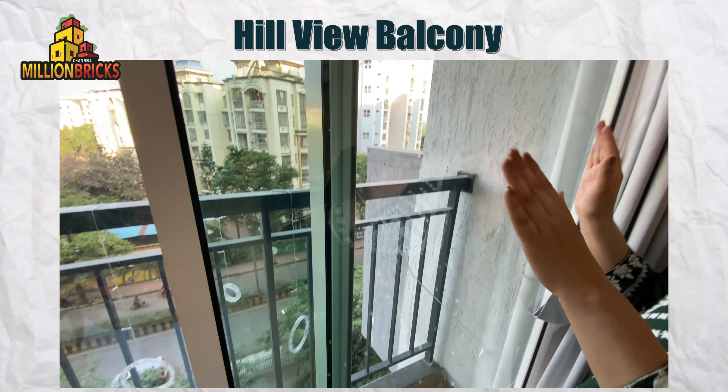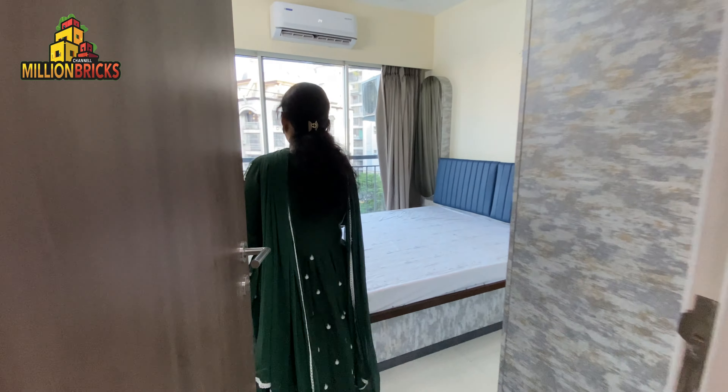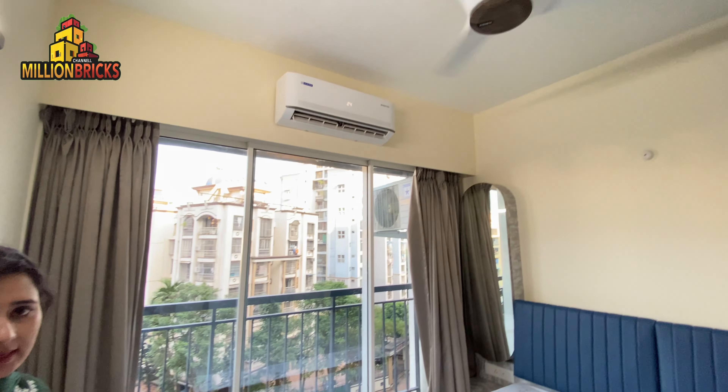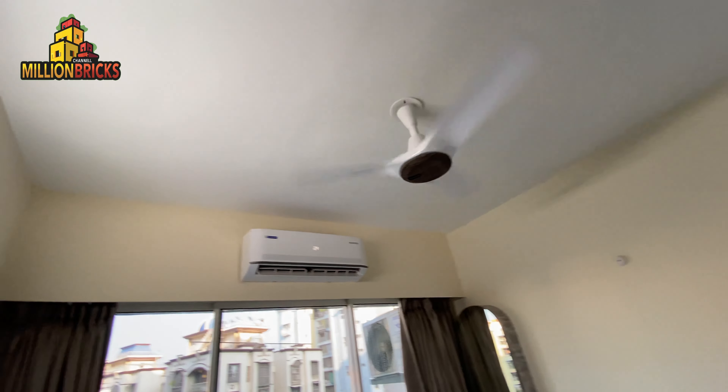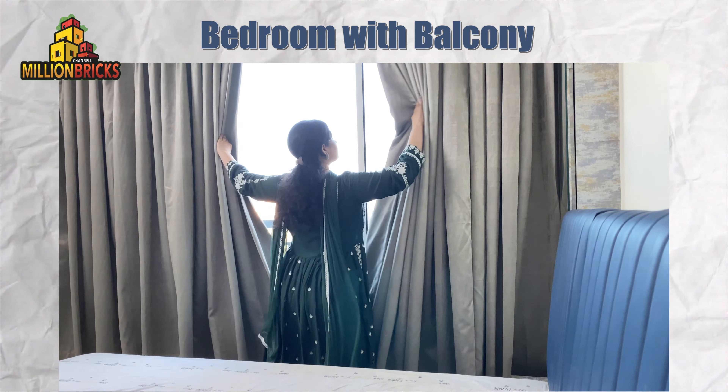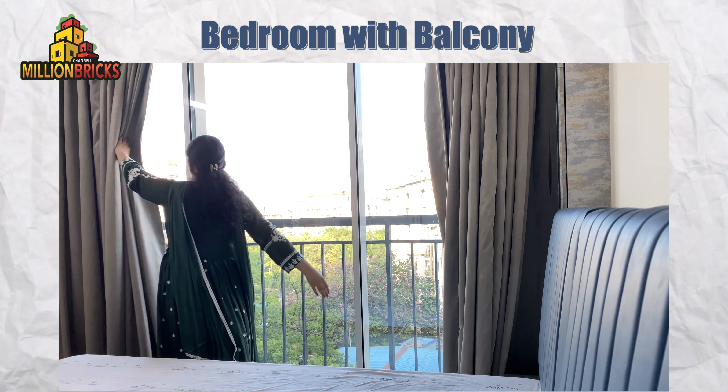Now we come to the first bedroom, which is again a well furnished bedroom with electrical appliances — AC, fans, and lights. It has wardrobes and a dressing table, and the view from the bedroom faces the hill and the road.